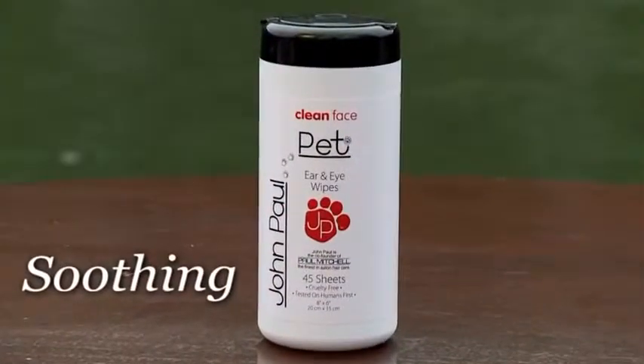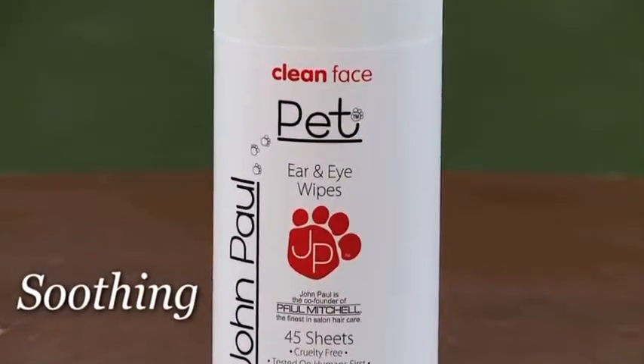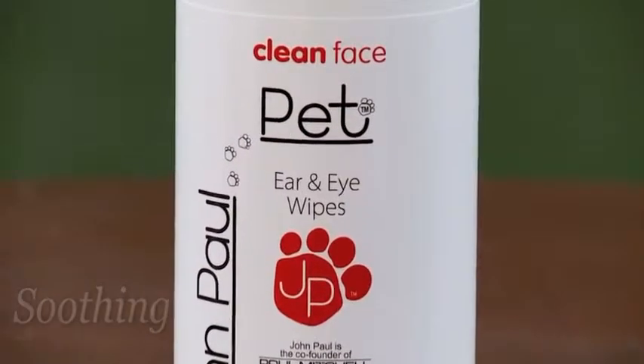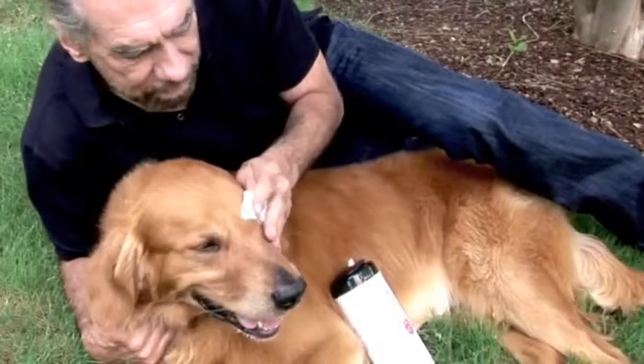John Paul Pet Eye and Ear Wipes are designed to keep your dog's ears and eyes clean and free from odor, and help reduce matter buildup. They also help reduce tear stains and dirt that accumulate around the eyes and ears of your pet.